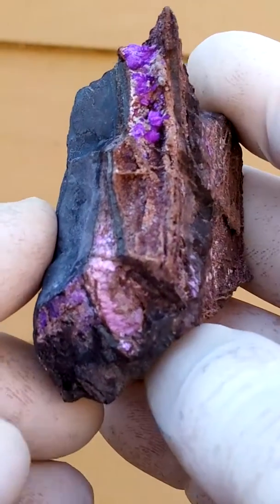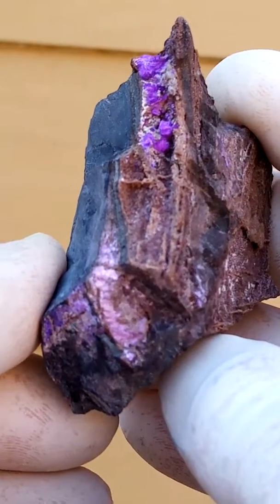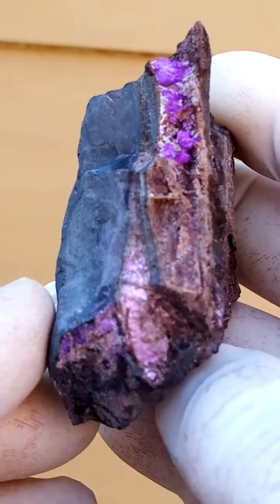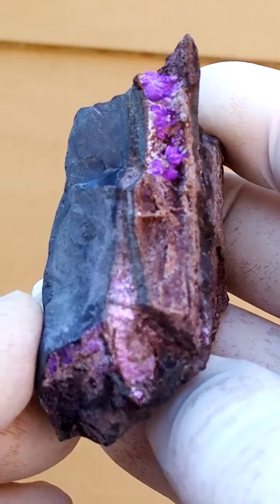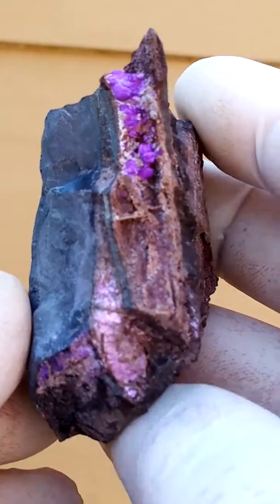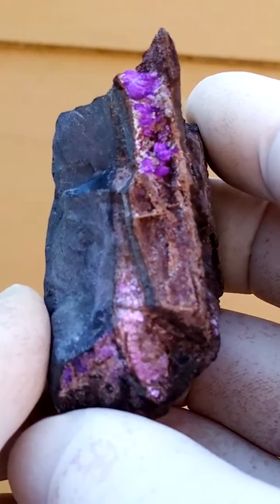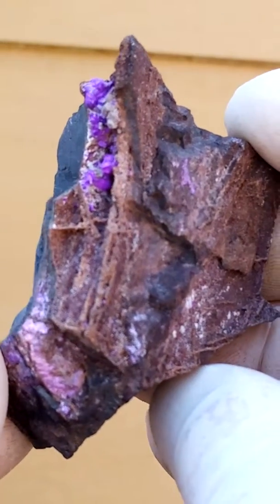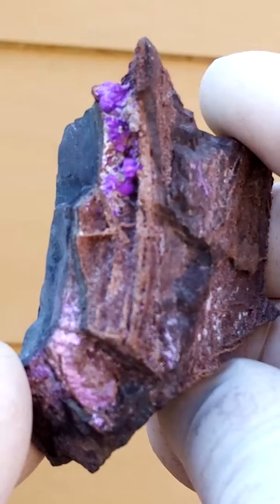Some fibrous, rather large-ish sugilite crystals from the Channing mines, Channing 2. The matrix material, or the non-crystalline material, is usually from the Vessels mine. The crystalline ones would be from Channing 2.